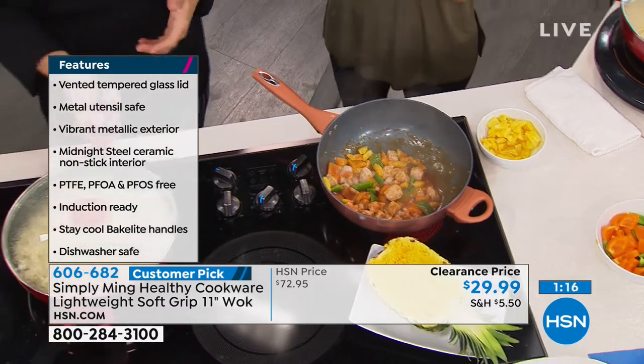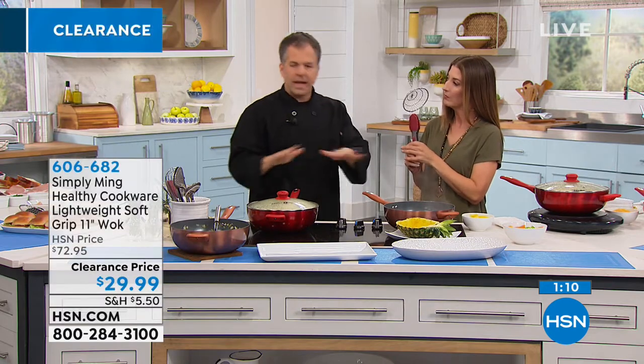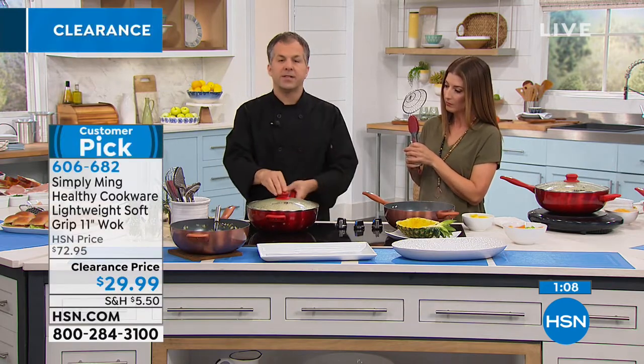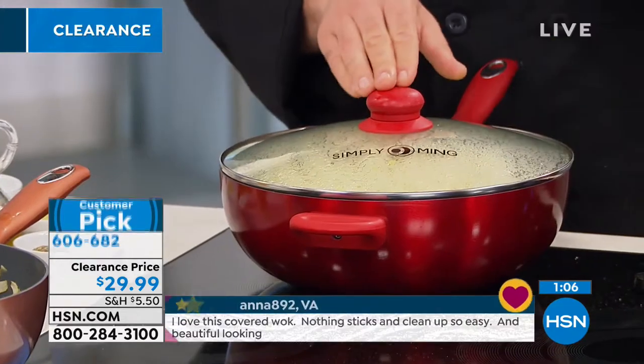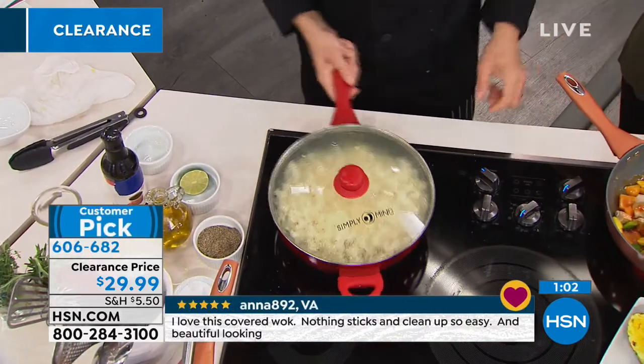It works on every cooktop surface, including induction. All of Ming's cookware is induction ready, so you can use it on gas, electric, halogen, glass top — whatever you have. If you have Ming's induction burner, you're safe. And we do have the induction burner coming up as well.